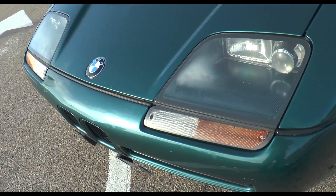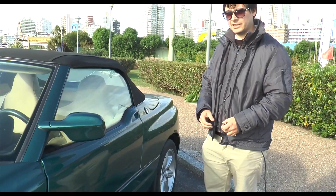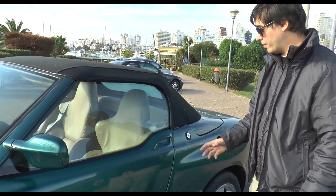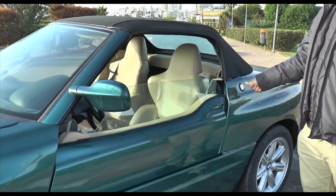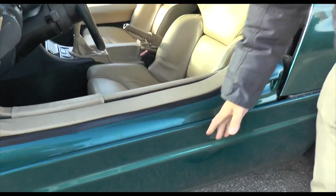Everything on this car was different from what BMW was doing at the time — the lines, the design, the wheels. And one feature that was quite innovative and totally unconventional was the door opening mechanism. If you press this button here, the door opens and slides down into the body of the vehicle.